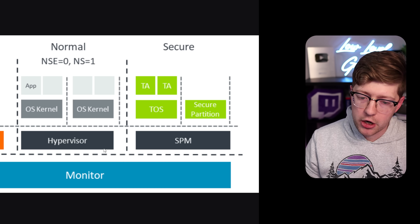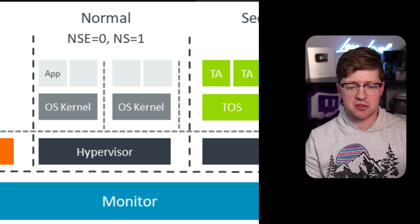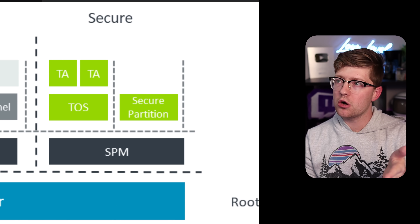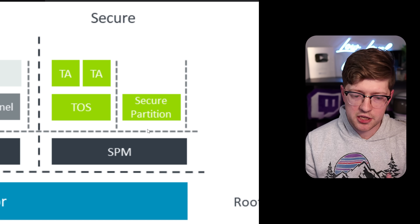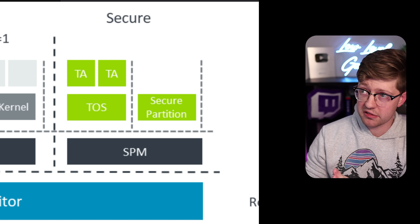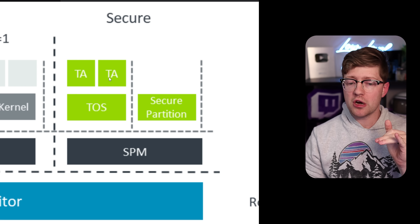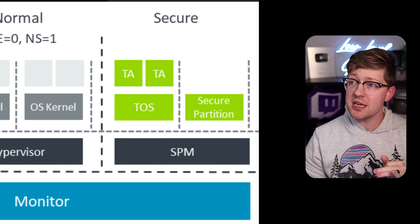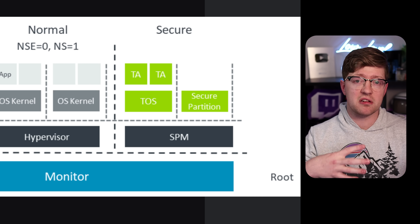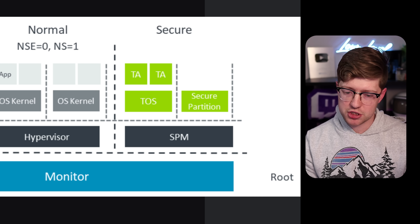So what the ARM architecture has done — they have been evolving their computer architecture with these additions. We have originally the execution levels zero, one, and two, but then they came out with a thing called ARM trusted execution, where now there is code that runs in an entire separate world called the secure world, where these applications are trusted and cannot be seen by the normal world. This is actually how the Android architecture right now does all of its secure payments, its fingerprints — all of it lives in an Android-maintained trusted execution environment.